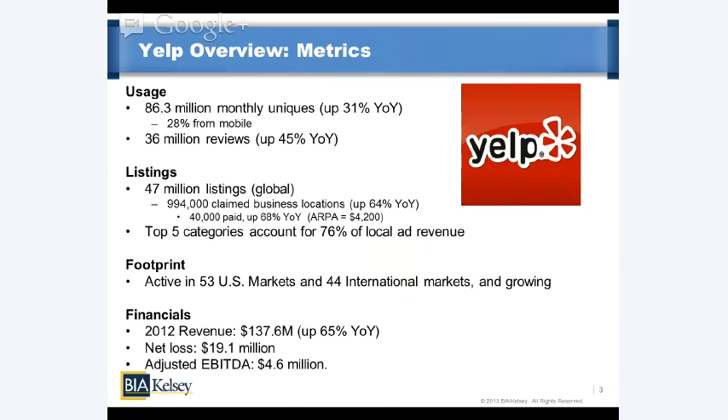Looking at listings as a funnel: at the top you have 47 million listings globally — all the basic listings from local listings providers, the same source as the Yellow Pages. Drilling down one level, almost a million businesses have actively claimed their listings, which allows them to update information. Further down the funnel, there are 40,000 paid listings among those claimed businesses, offering a graduated level of service to customize profiles and advertise throughout Yelp. That paid level is Yelp's number one source of advertising, with an average cost of about $4,200 per year.